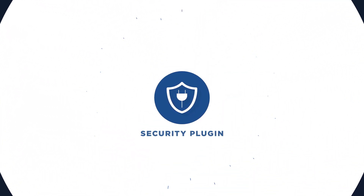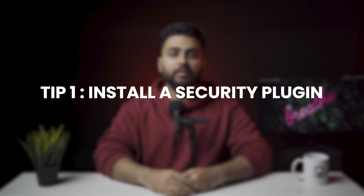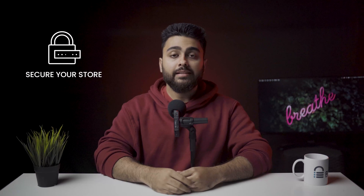Tip number one: install a security plugin. This is the most important and effective step you can take in order to secure your store. Installing a security plugin will scan your website at regular intervals and alert you of any security threats. A security plugin compatible with WooCommerce such as Malcare will allow you to frequently scan your store and clean it up within minutes.